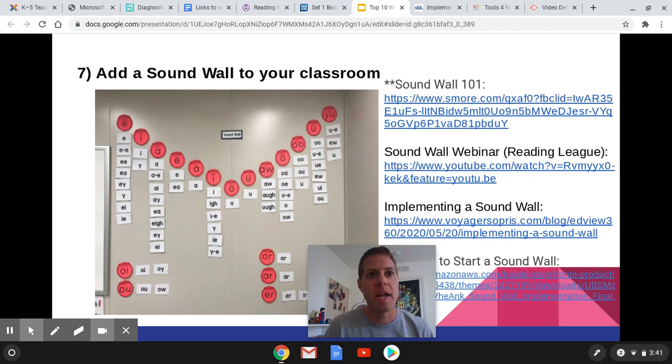I found having a sound wall very useful this year because it really forced my students to look at the sound and connect it with the letter spelling.